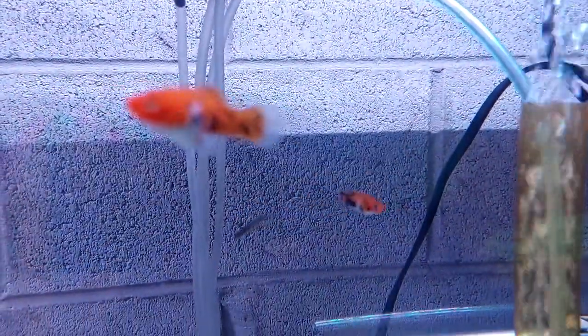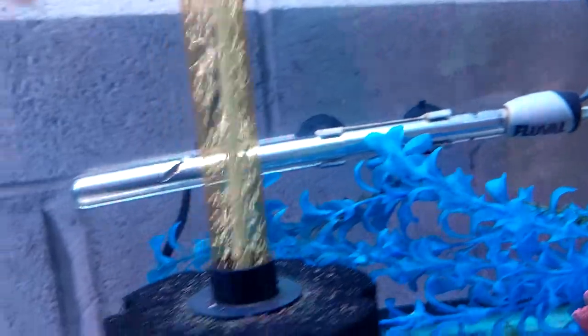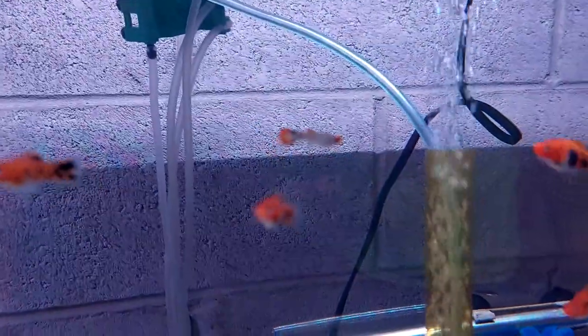And these two little guys up here — that's a Celestial Pearl Danio that's not doing so well, just kind of hanging out in there. And then a koi guppy who hitched a ride with the koi swordtails, so he's kind of just another oddball to keep the tank going.